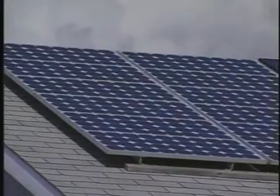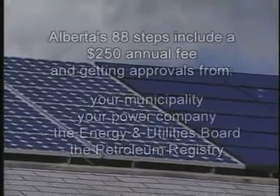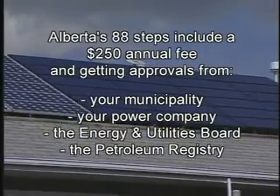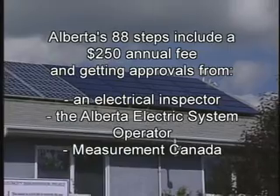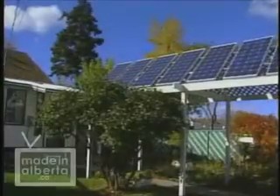I've identified a 70-step paperwork process that you need to go through to get a solar power system connected to the grid. In addition to that, there's another 18 steps to go through to get paid for any excess electricity that you generate.